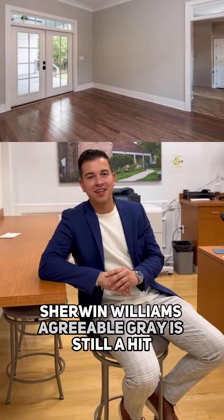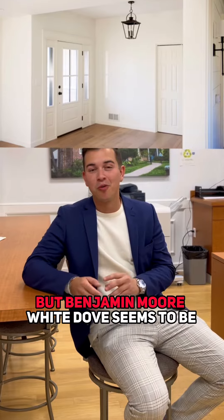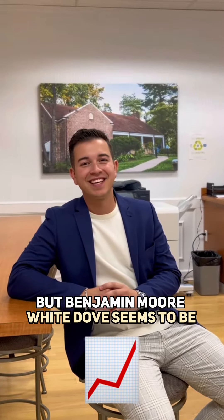Sherwin-Williams' Agreeable Gray is still a hit, but Benjamin Moore White Dove seems to be trending.